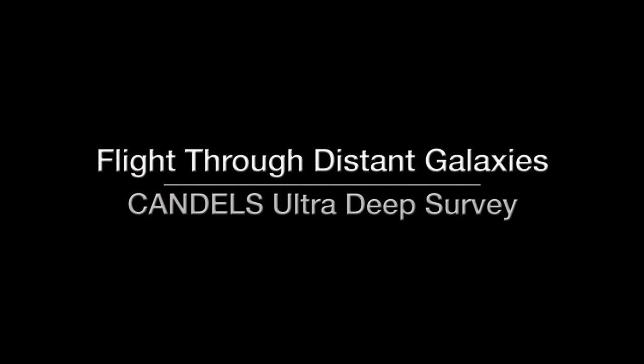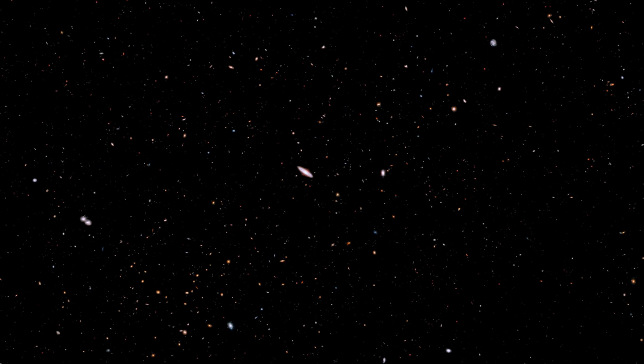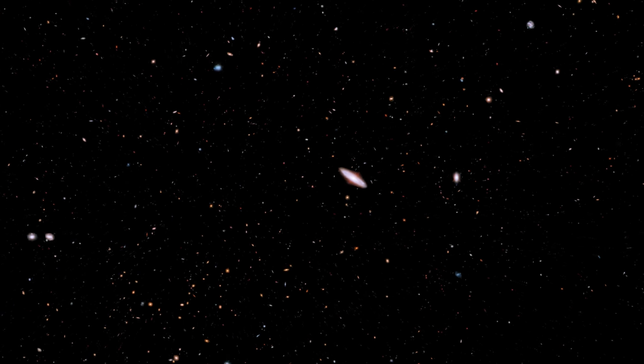We'll finish our 2017 review with a trip through Hubble's Ultra Deep Field. This visualization traverses the CANDLES Ultra Deep Survey field to showcase the varied appearance of galaxies and their three-dimensional distribution. The sequence features a dense cluster of galaxies about six billion light years away and extends to galaxies at more than twice that distance.